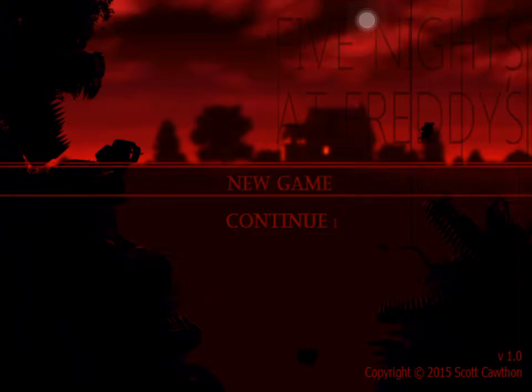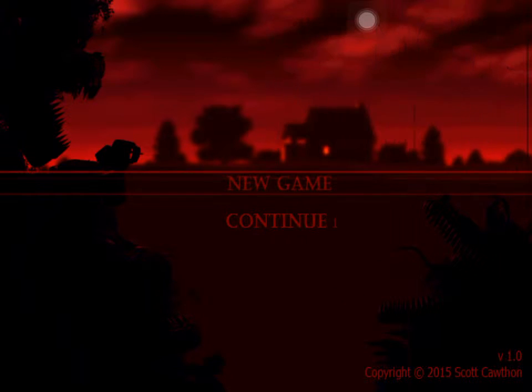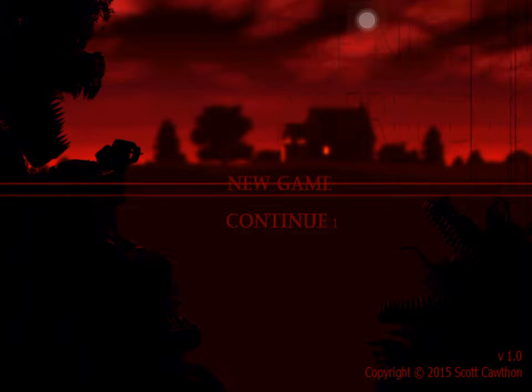I'm going into this game blind because I've seen no other game reviews of it yet, and I really want to do it blind so that I can get the full experience of all the jump scares.